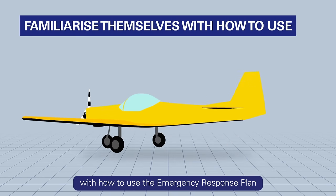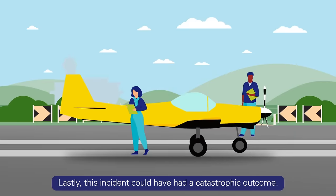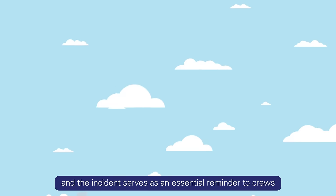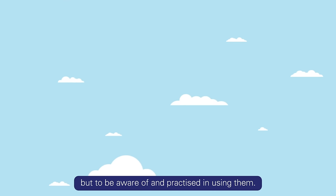Pilots should familiarise themselves with how to use the emergency response plan to investigate incidents. This incident could have had a catastrophic outcome. The instructor and pilot were both wearing parachutes, and the incident serves as an essential reminder to crews to not just wear parachutes, but to be aware of and practised in using them.